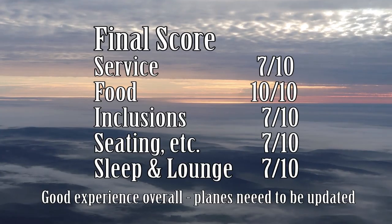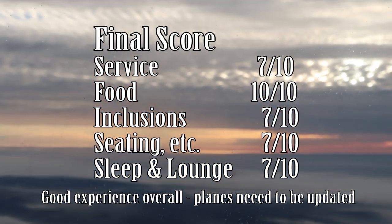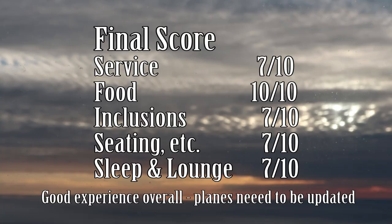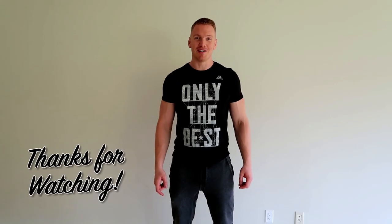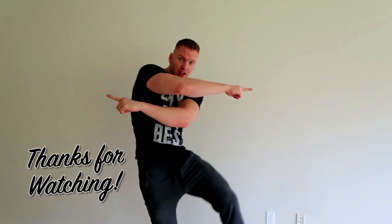It was fine for a business class experience but not as good as what we've been on — compared to Air Canada Dreamliners or some of the Asian airlines, which have been amazing. Now we're hopefully catching the rest of our flights and heading to Madrid. Hope you guys enjoyed the video — be sure to subscribe and check out our other videos!